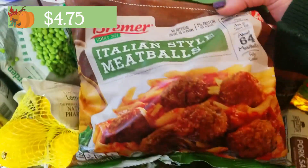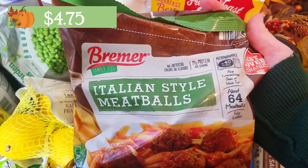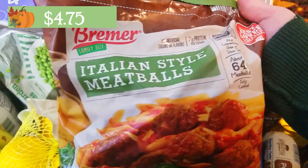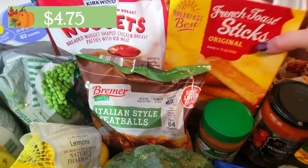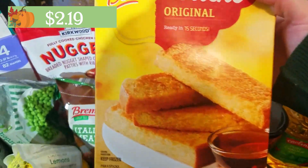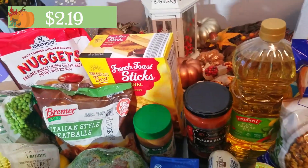I grabbed some Italian-style meatballs — they also had plain meatballs. I've never tried Aldi's meatballs before, so let me know in the comments if you've tried them. I normally make my own but I was feeling lazy this week. There are about 64 meatballs and they're fully cooked, so that's a nice thing to have on hand. I also grabbed some French toast sticks — I normally get the waffles but I thought I'd try these with my son. They cost a little bit more but you get about 20 in the bag.